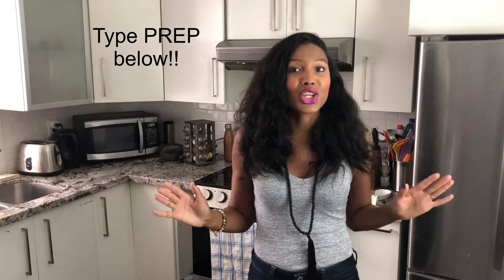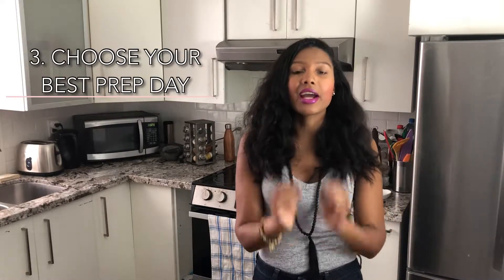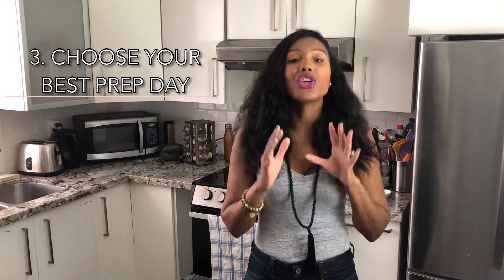If this is making sense to you, I want you to type "prep" into the comments below. Now the third step is to pick the best day of the week for your meal prep. I know a lot of people recommend Sundays, but that might not always be the best day for you, depending on what you have going on in your life, depending on if you do shift work — just make sure that you pick the best day for you that you know you can actually stick to.